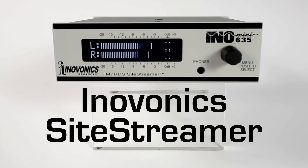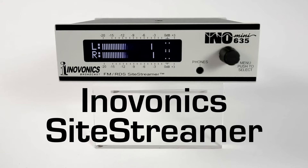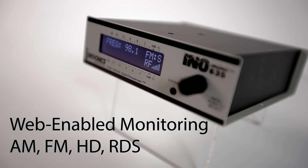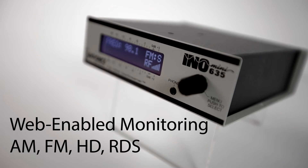Check out InnoVonix web-enabled site streamer receivers for remote signal monitoring for AM, FM, and HD radio. InnoMini site streamers are web-enabled receivers for remote signal monitoring.